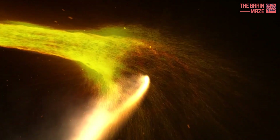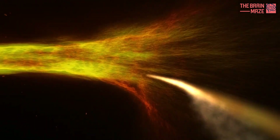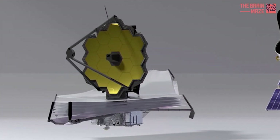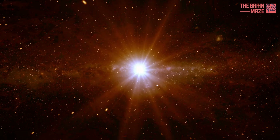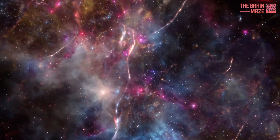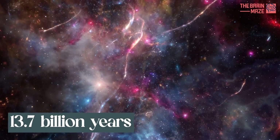Light takes time to travel to us, so the furthest away objects are also the oldest. Telescopes like Hubble and JWST look back in time. James Webb Telescope can see further than Hubble because it operates in the infrared, so it can look almost to the beginning of the universe — 13.7 billion years ago.